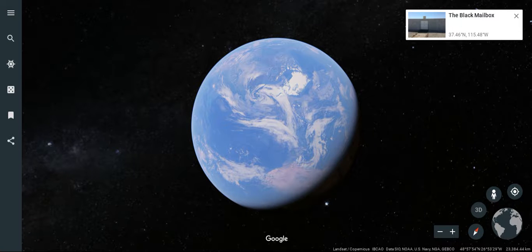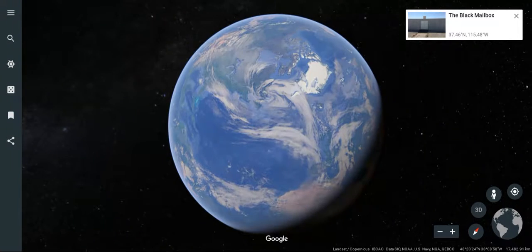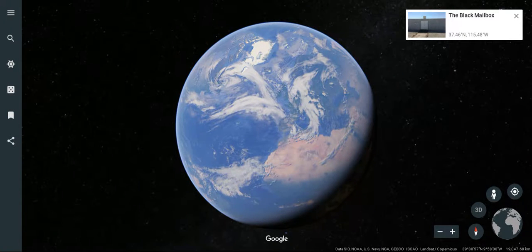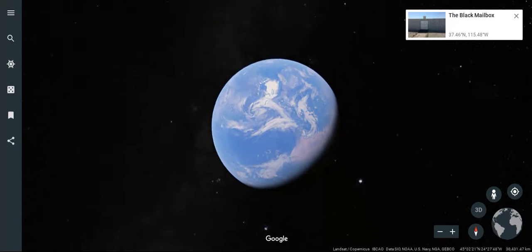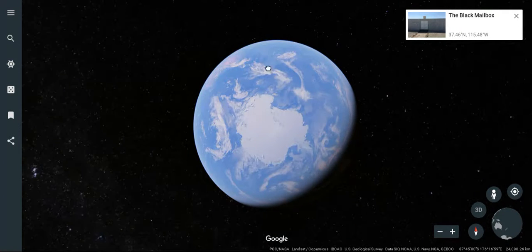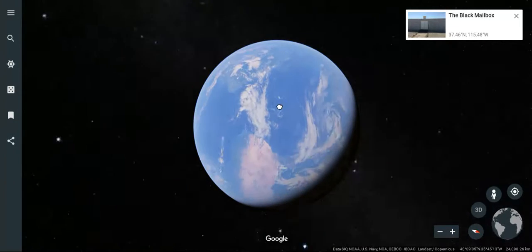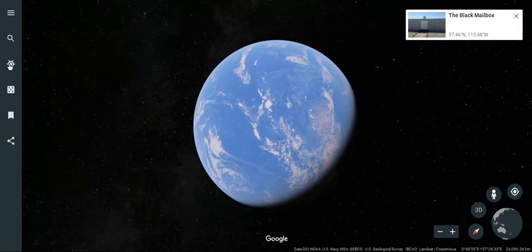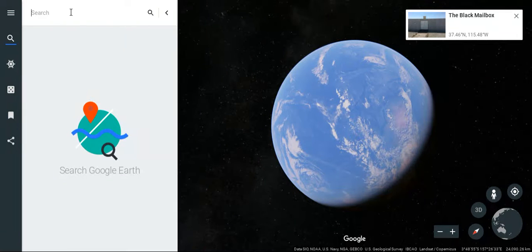Hi guys, and we are here today to look at Area 51. It's an army base located in Nevada, the United States, and we're going to go to that right now. They have found a lot of aliens there, but it's also a top secret government base.